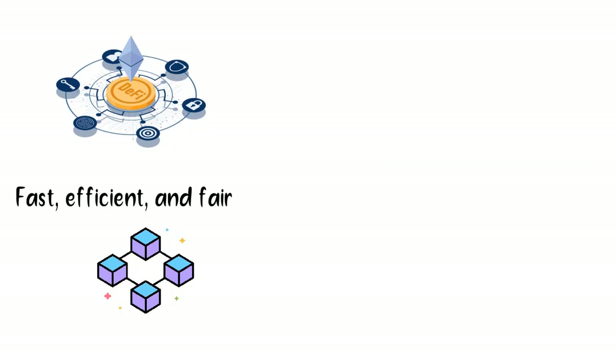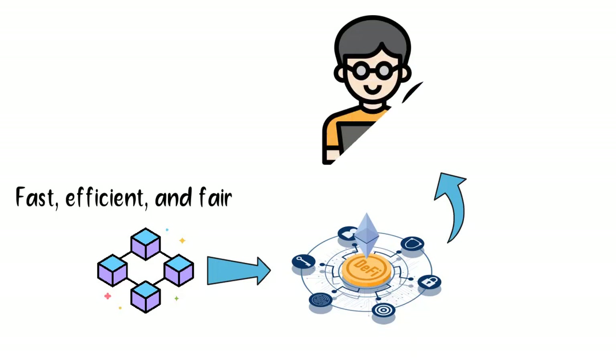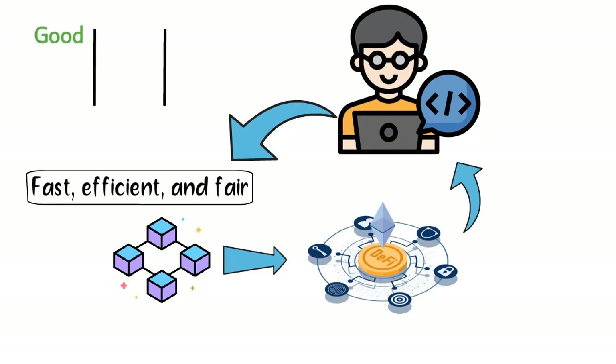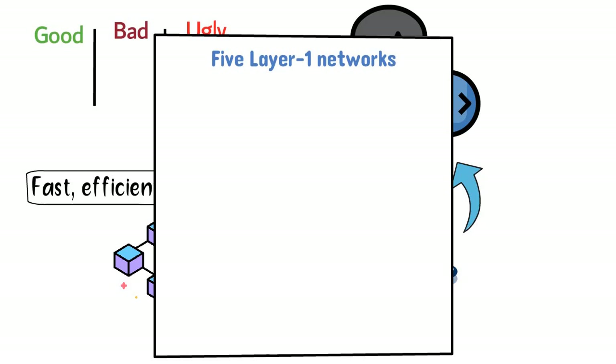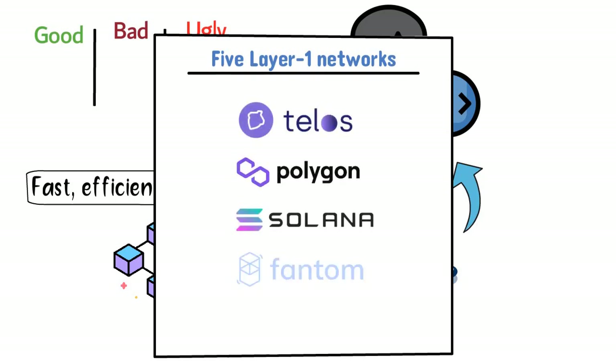Right now, blockchain supremacy is a hot topic in DeFi. DeFi users and developers want a network that is fast, efficient and fair. A lot of blockchains claim to embody all three, but when stacked up against each other, the differences become quite apparent. To help separate the good, the bad and the ugly, we are going to measure up blockchains to see which ones live up to the hype. In this video, we will look closer at 5 layer 1 networks: Telos, Polygon, Solana, Fantom and Avalanche. Ready? Let's go!